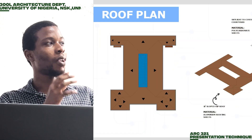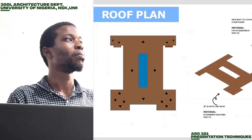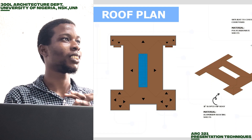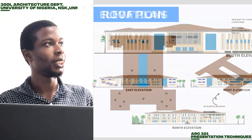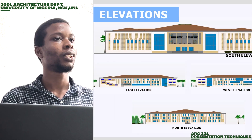This is the roof plan. As you can see, we covered the courtyard with a skylight because the courtyard is basically for lighting, and we had the idea that the skylight can be controlled to be open. These are the elevations — the south, east, west, and north.